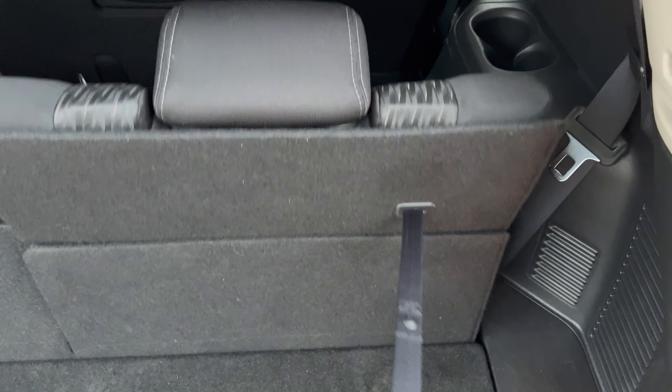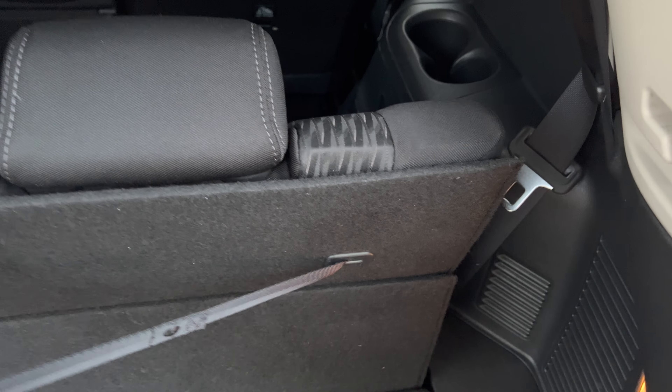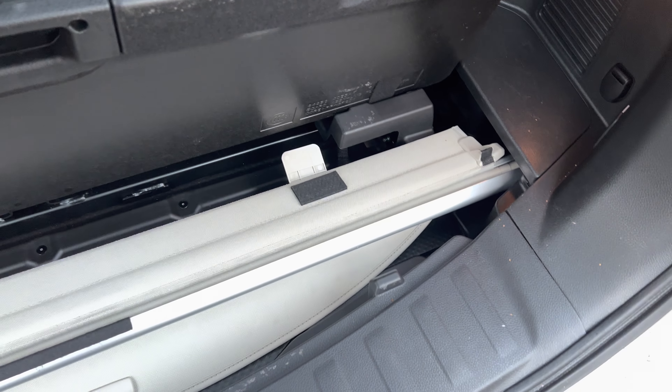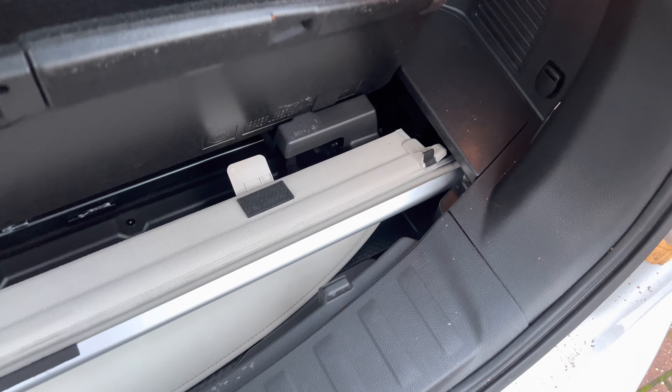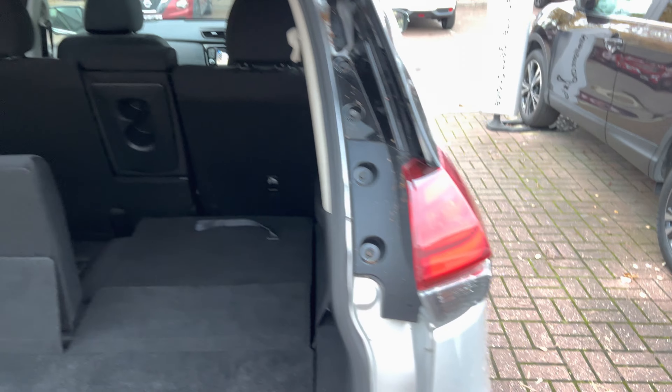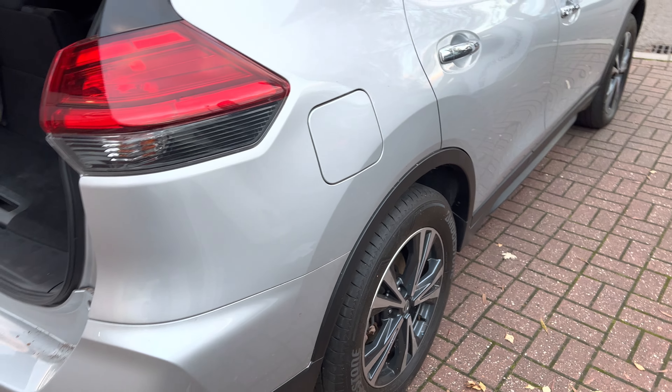This particular model is the seven-seat version with really easy access to fold down the rear seats — they just fold flat like that. Under here is your retractable floor and your load cover that also flips under as well.